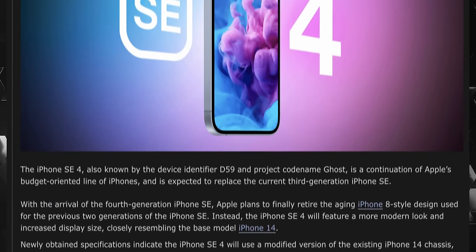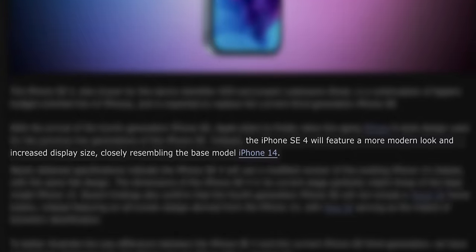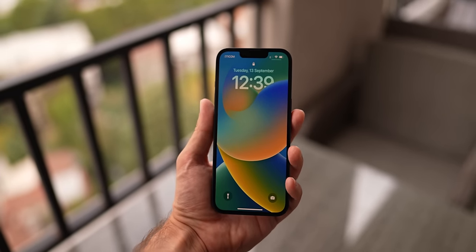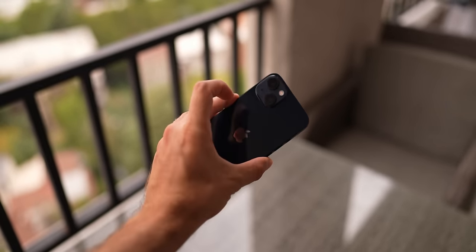Imagine my surprise when I found out that the iPhone SE 4 could arrive at stores in 2024 and will use the chassis of the iPhone 14. According to Mac Rumors, the iPhone SE 4 will use a modified chassis of the iPhone 14. And this is absolutely fantastic.